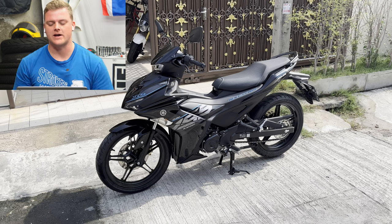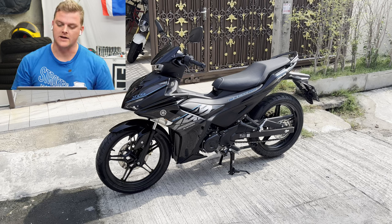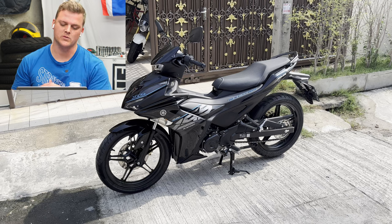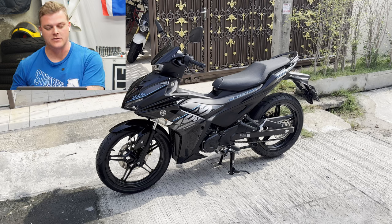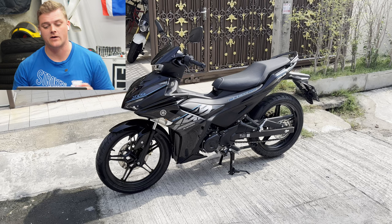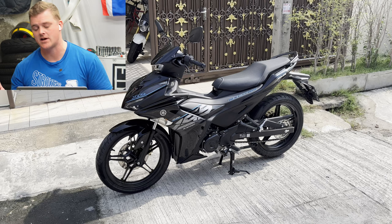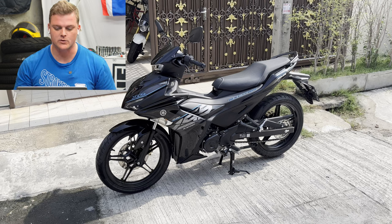This is an incredible bike. It's 155cc, single overhead cam, four-stroke, single-cylinder, four-valve head, and it's water-cooled. You've got a bore of 58 millimeters and a stroke of 58.7 millimeters, a compression ratio of 10.5 to 1, and it puts out about 17.5 horsepower at about nine and a half thousand RPM. It's a pretty impressive bike — fuel injected. They run a 90-80-17 tire front and a 120-70-17 tire on the rear.